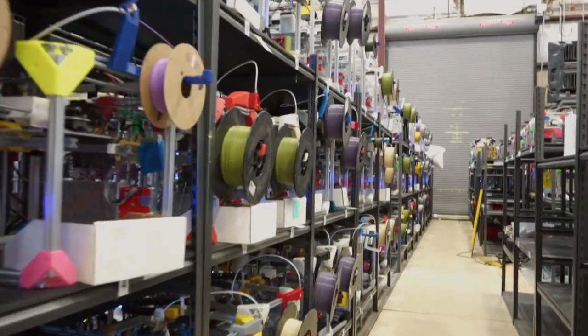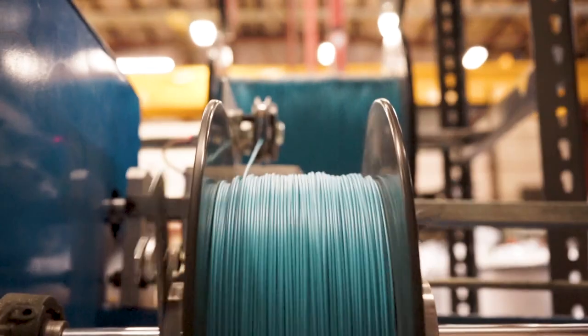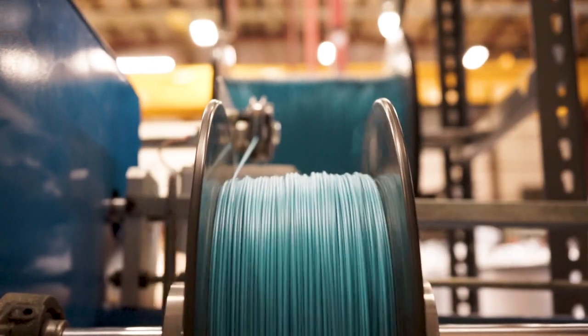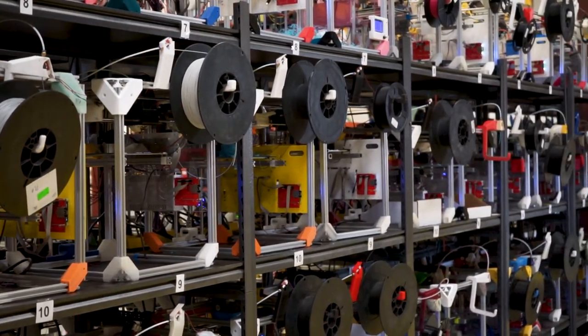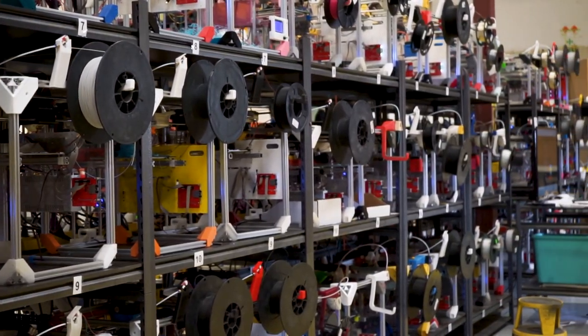Slant 3D is a mass production 3D printing farm, so we have a lot of access to lots of printers and different kinds of machinery. If there's something that you are interested in about the infrastructure of giant print farms, let us know.